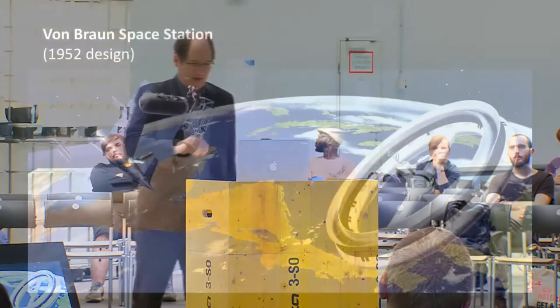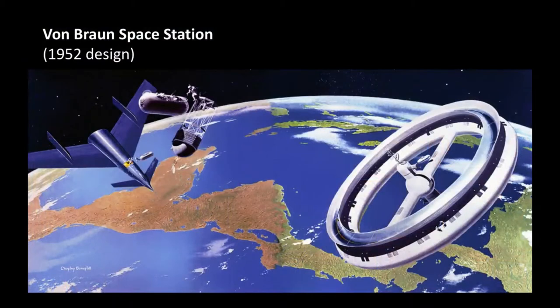I would say that this one painting really determined the U.S. space program for the next 60 years. It features a space station, a space shuttle, and a space telescope — this early painting made in 1952 for Collier magazine. All of the $350 billion worth of programs followed from just this one concept. That's why I think it's very interesting to look at the concepts that are out there right now.